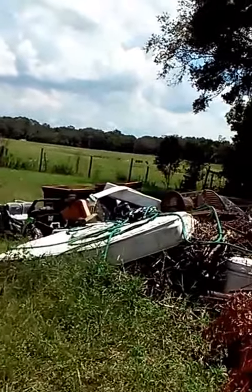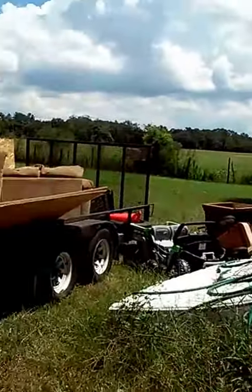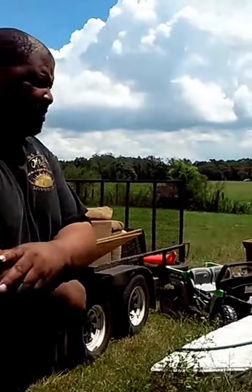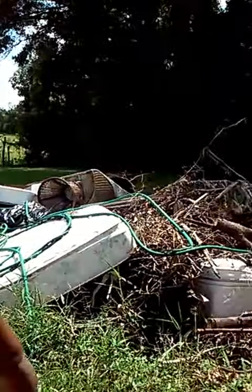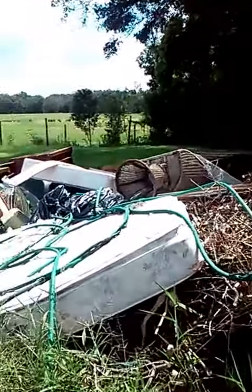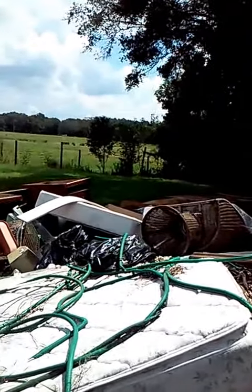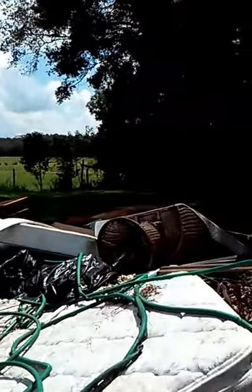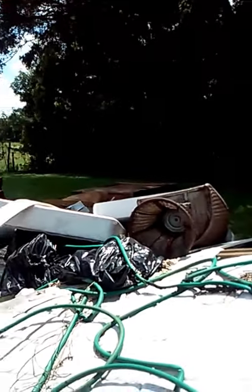Over here, you can see there's thrown away some mattresses and all types of household things. You can see the branches and everything. This is also for a realtor slash property management company — like we said before, it's something that we specialize in.